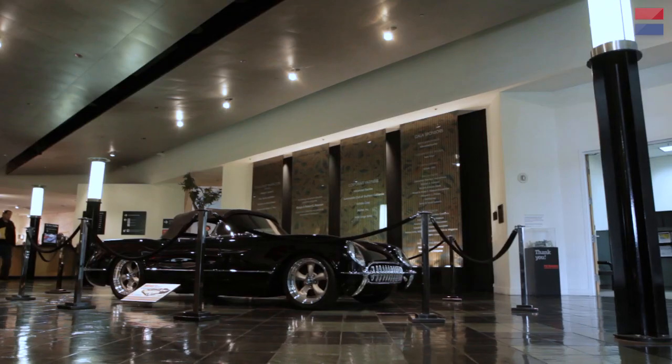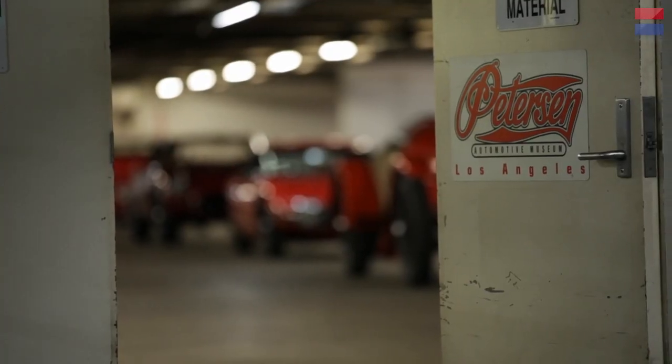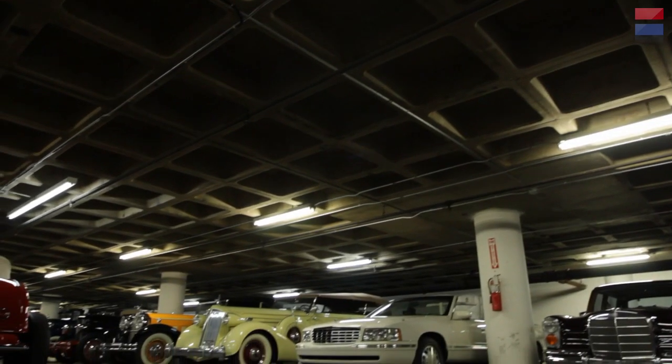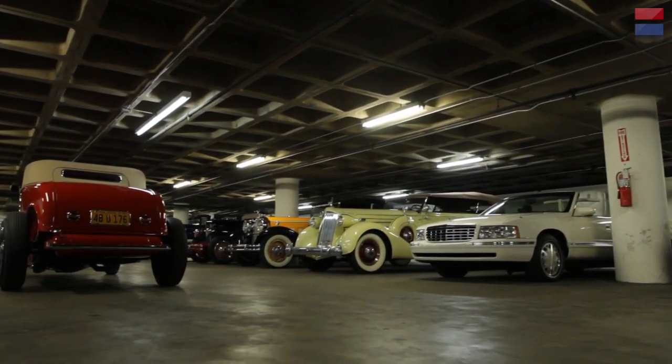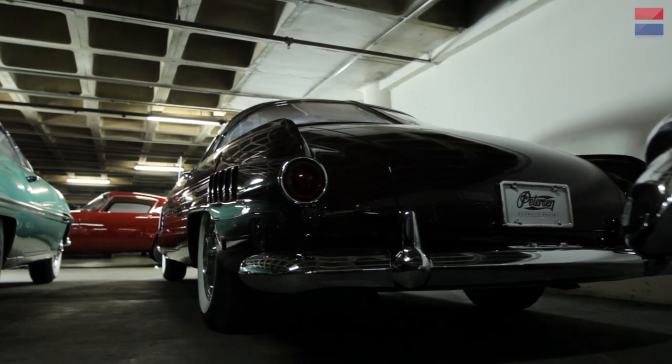I'm here at the famous Peterson Automotive Museum in Los Angeles, perusing the cars that are not on the museum's exhibit floors, but rather down in the basement known as the vaults. The Peterson Museum is in the fortunate situation to have more cars than they can display at any given time, and the cars that aren't on display are stored in the cool, dry, and safe location in the vault and basement of the museum. Leslie Kendall is the chief curator of the museum. How many cars do you guys actually have here, and how many are in the vaults at any given time?